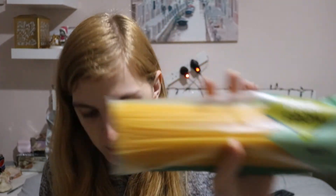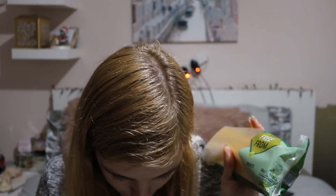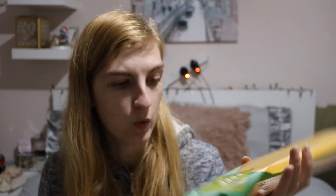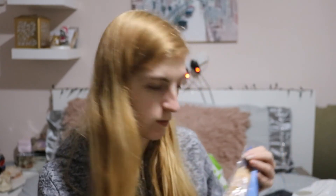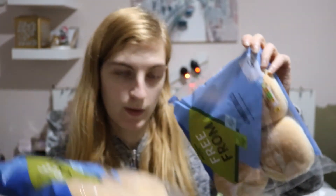Next I got some spaghetti — the gluten free spaghetti was about 60p, and there's quite a lot in there too, 500 grams. Then I got some white rolls as well — these look very very yummy. I got two packs of those at a pound each.